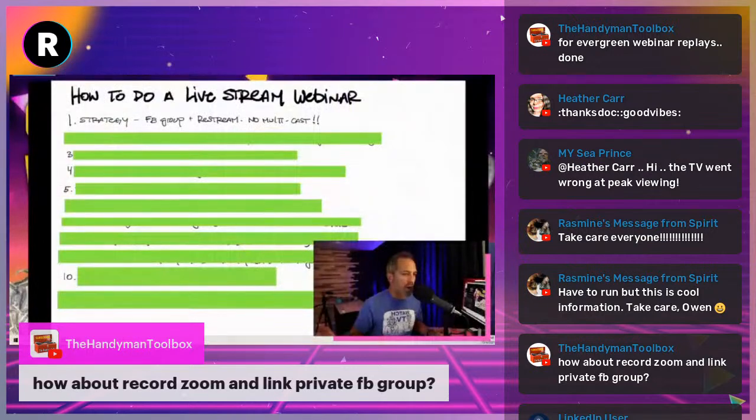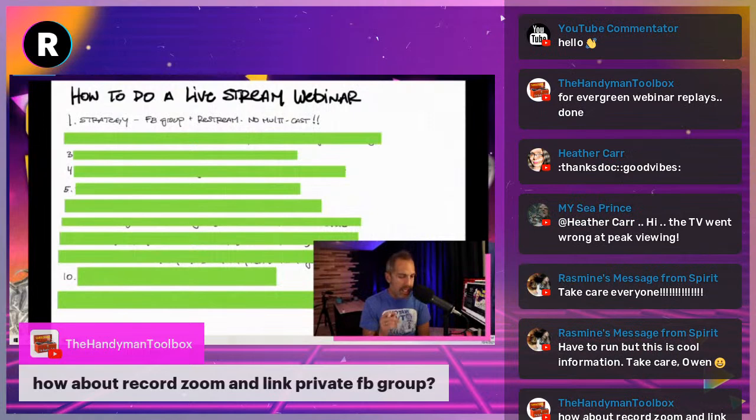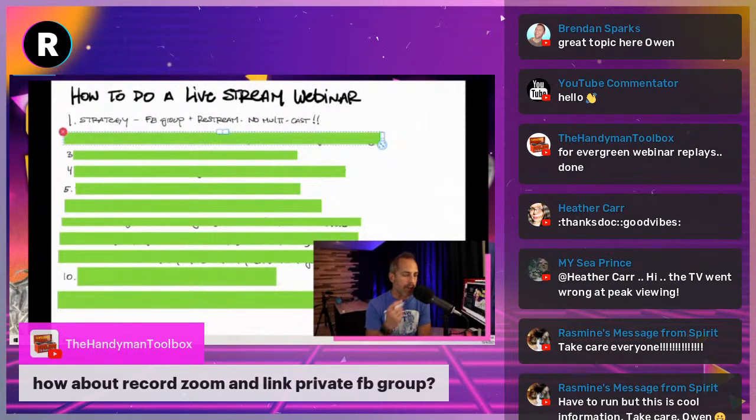I'm not really into dedicated webinar softwares — they can be a cost you don't need. I want to encourage you to use Restream for all the things you do. The first part of the strategy is that you're not going to multicast — you're going to go live in a Facebook group, creating a community with a culture around your content.